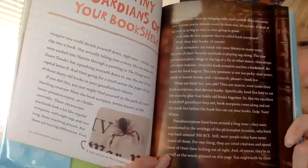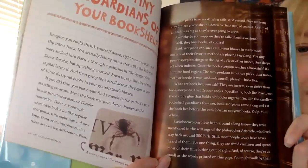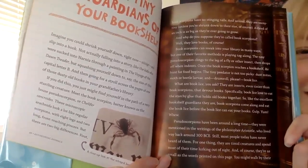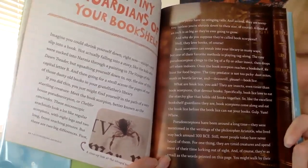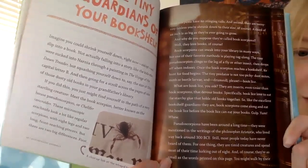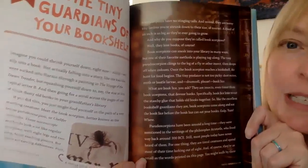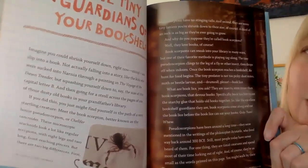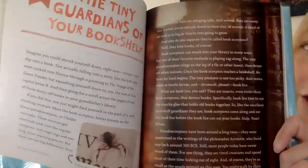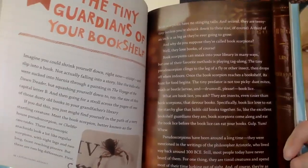Meet the book scorpion, better known as the House Pseudo-Scorpion or Chelifer Cancroides. These microscopic arachnids look a lot like regular scorpions with eight legs and two long front-reaching pinchers, but there are two big differences. First, book scorpions have no stinging tails, and second, they are teeny tiny — unless you're shrunk down to their size, of course. A third of an inch is as big as they're ever going to grow.